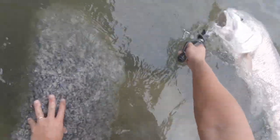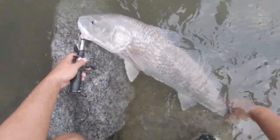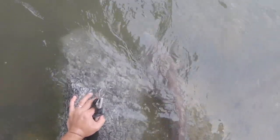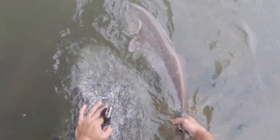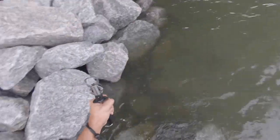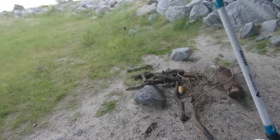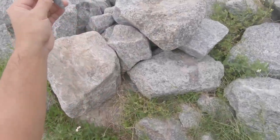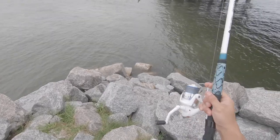Make sure to get him good and revived — good bull red right here. We're gonna take a few minutes if he needs it; I'm just gonna go back and forth, make sure he's revived. He'll kick off when he's ready — oh there he goes! Yes sir! Awesome — been here five minutes and landed an over-slot red. Got another piece of shrimp. He broke my bottom weight off so I took off that bottom hook and put on a new weight. Let's go back out and see if we can get another one.